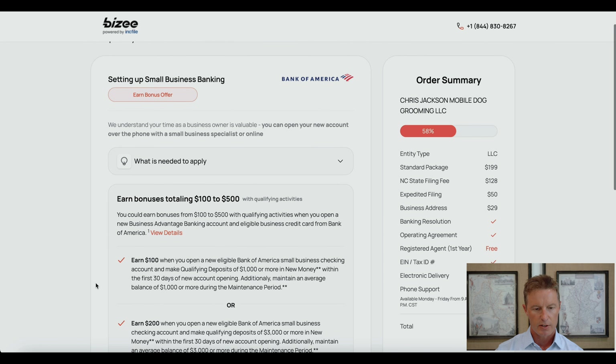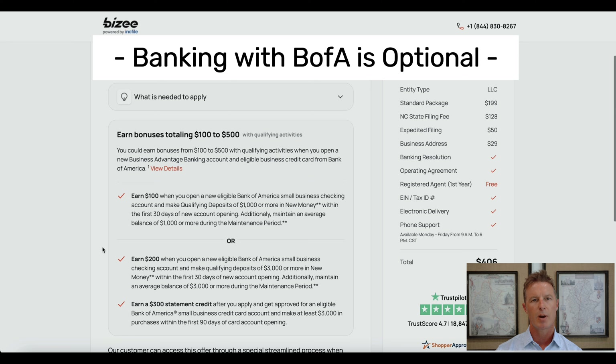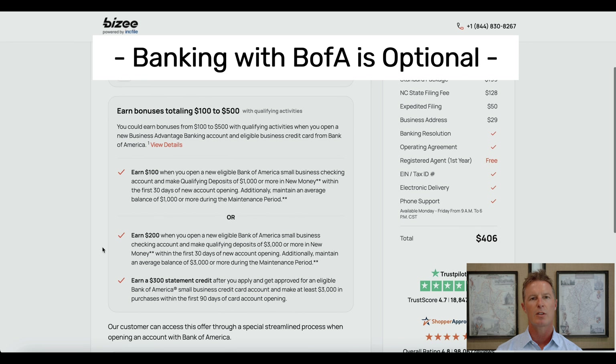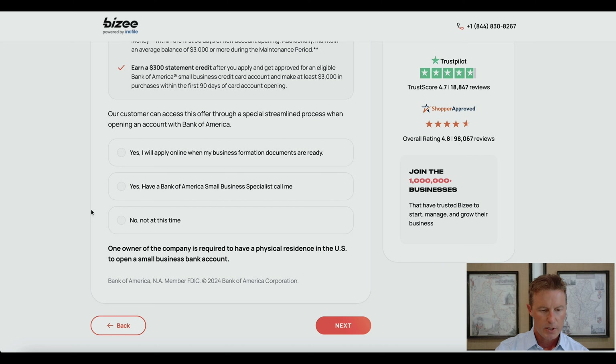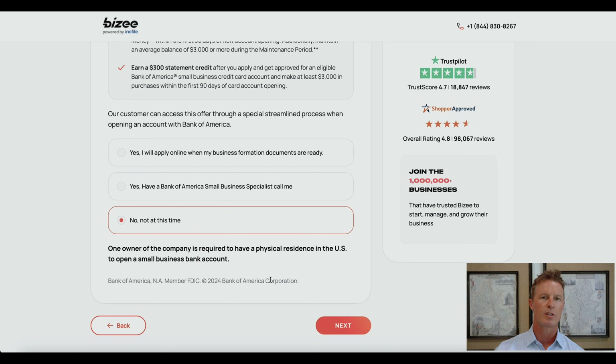On this page, they are discussing what bonuses are available depending on what you deposit in your business banking account — Bank of America will provide some extra money as an incentive. You have three options: apply online after receiving your business formation documents, have a Bank of America small business specialist call you, or no, not at this time. You cannot open your LLC bank account until you have both your filed articles of organization and your EIN. I'm saying no for now, but you can book this consultation through your online access dashboard later.